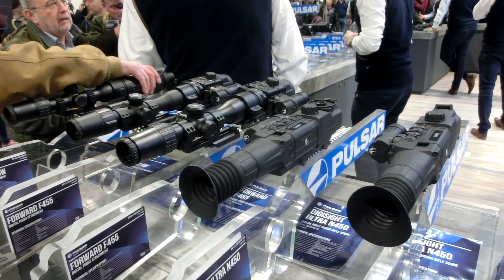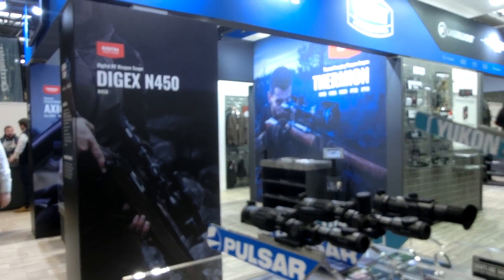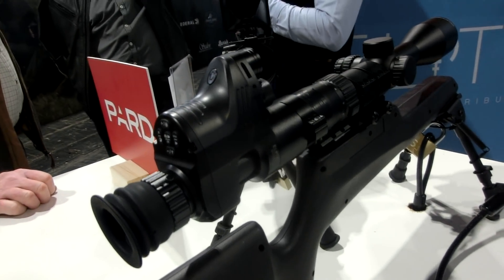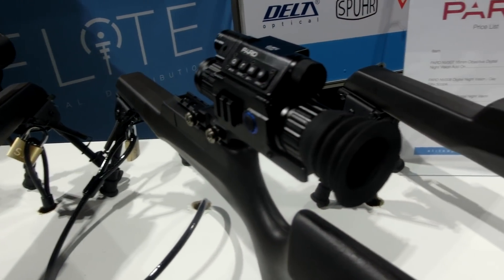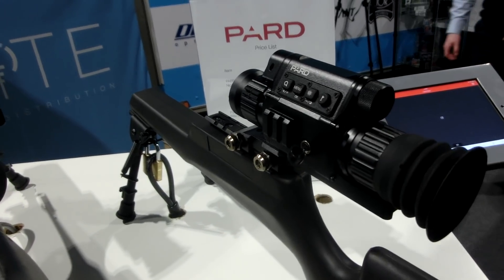Night vision and thermal — ever popular. The Thomas Jack stand was rammed again on both days, which is good to see. I also managed to get a hands-on look at the new PARD systems. The thermal looked really good, but as of yet there is no confirmed RRP, so hopefully I'll try and get my hands on one — there's been a lot of buzz about those recently for various reasons.